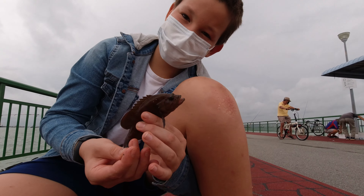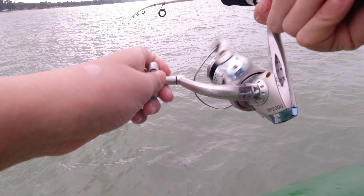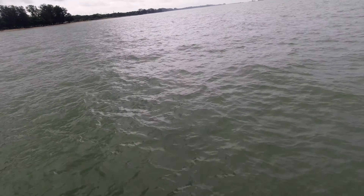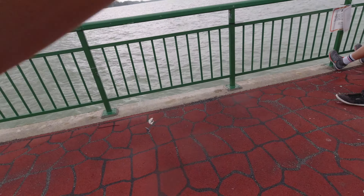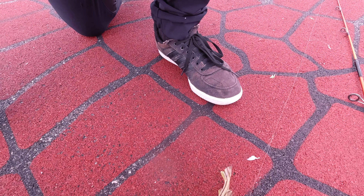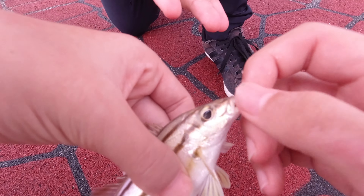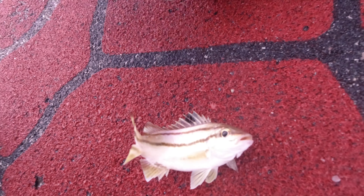That's Willem and his chocolate hind. Dog! Wow!